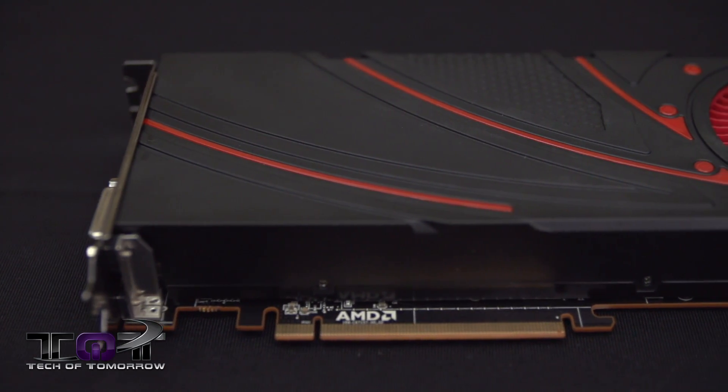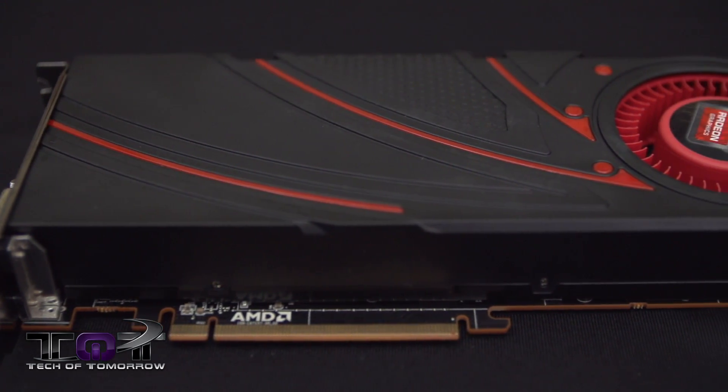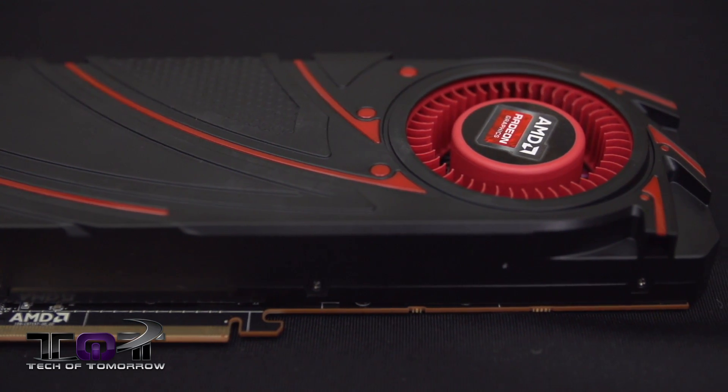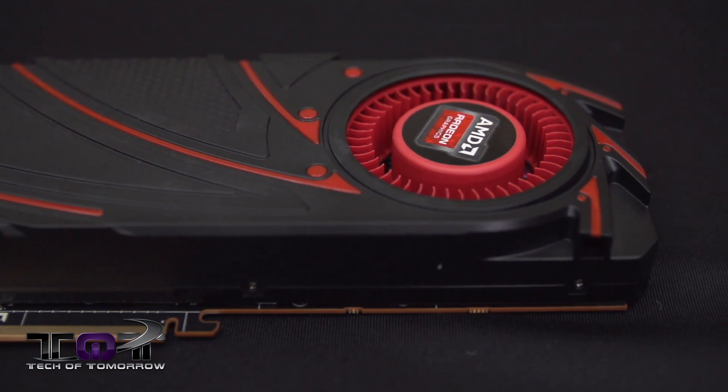Hey, what's going on tech fans? Welcome back to Tech of Tomorrow. I'm here with Buddy the Impatient Dog, and today is launch day of the brand new AMD R9 290X. The sample we're getting is non-reference and won't be here for about a week or so, but we were lucky enough to hook up with our bro Linus, who's going to bring the coverage for us. Hit that like button and show Linus how much you appreciate him bringing that technology over to Tech of Tomorrow so we could bring you stuff on launch day. Let's bounce over to Canada and see what Linus has for us on the new R9 290X.